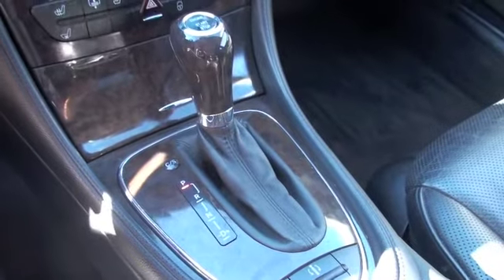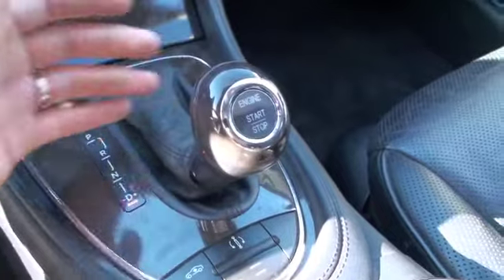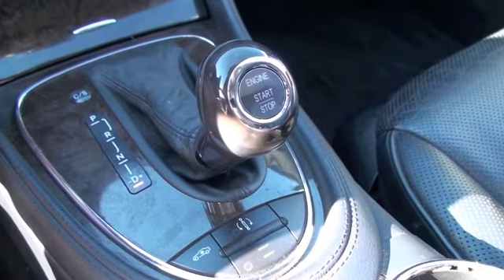And then, of course, you've got your automatic shift, which can also be brought down into drive. You can shift left or right to shift up or down as if you're driving a manual transmission.